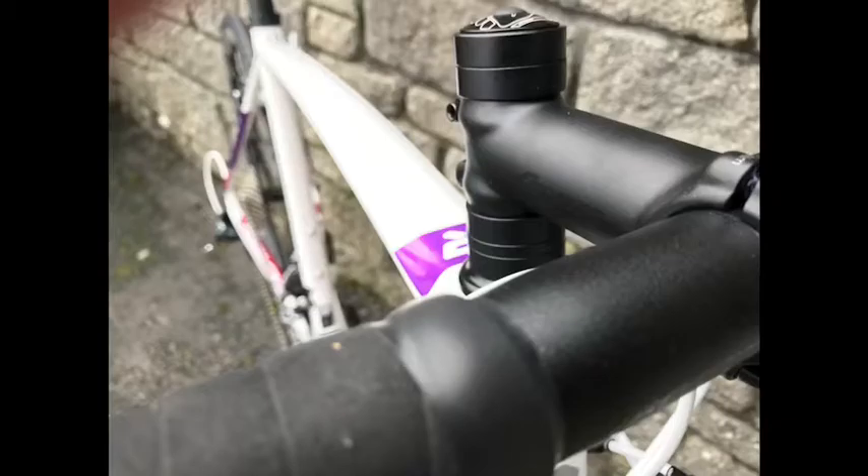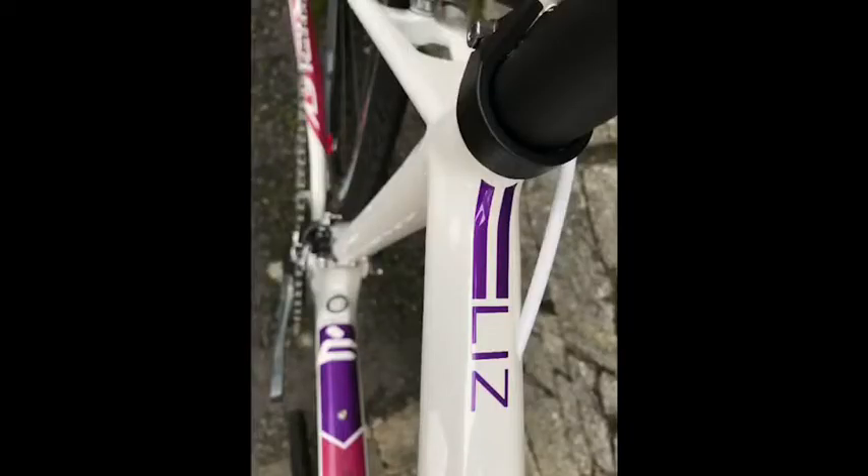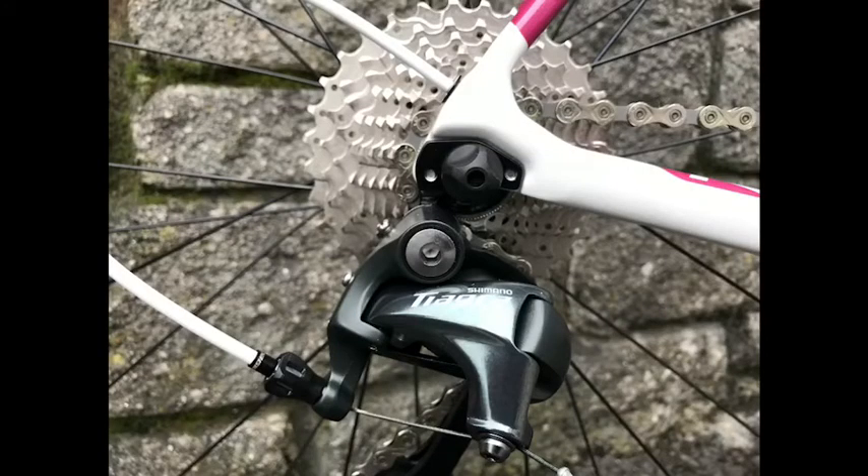One more thing worth mentioning is the tires — there's a little bit of tread on them, so these will be great for the kind of mucky backcountry roads.